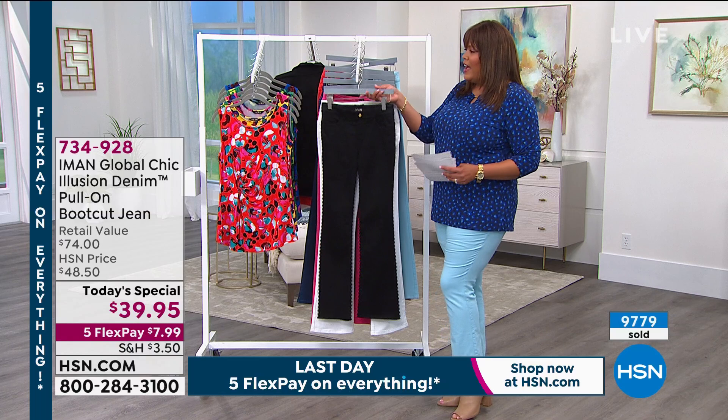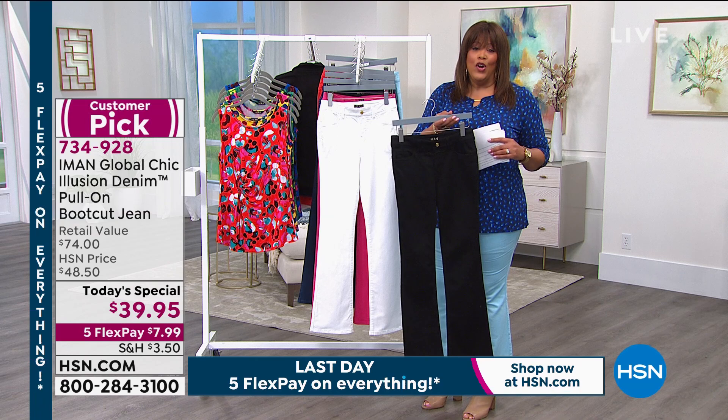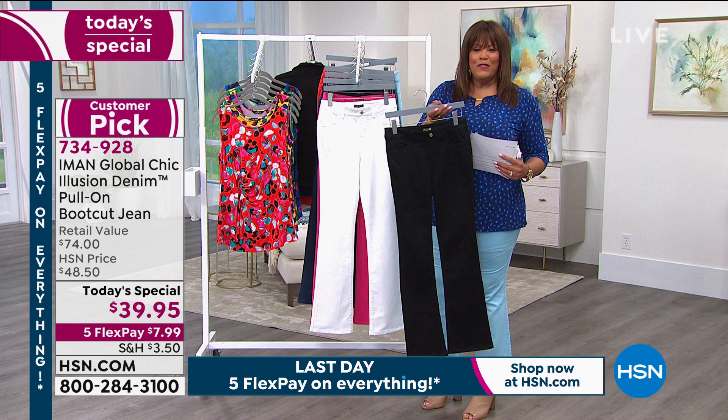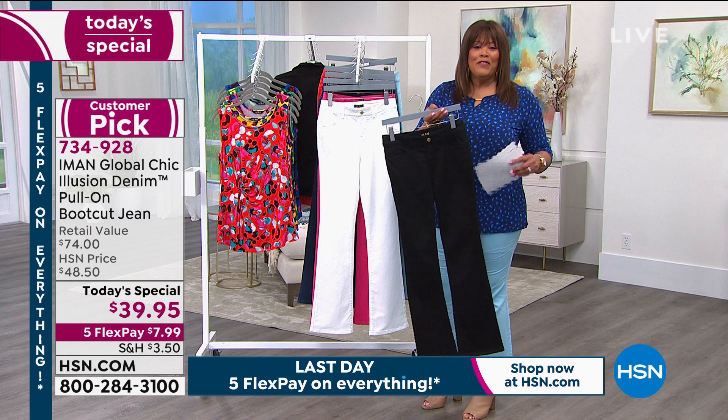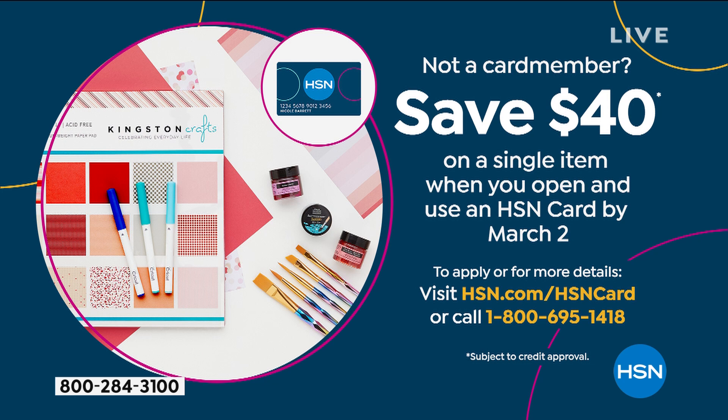I would apply for our HSN credit card and use the $40 that we're going to give you. When you apply for the HSN credit card, we give you $40 on your first purchase. Go to hsn.com or call 1-800-695-1418. Once you get approved, you're going to get $40. These illusion denim pull-on boot cut jeans are $39.95 — so that would basically be five cents left.